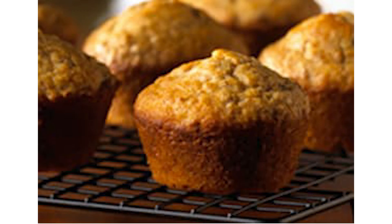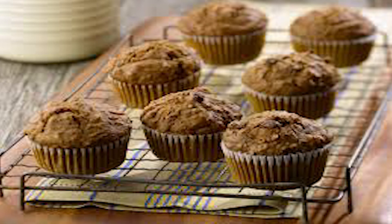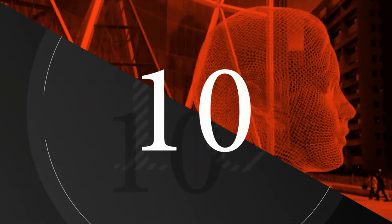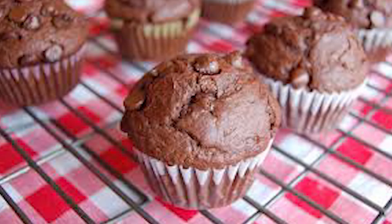At number 9, we have the bran fiber muffin. The bran fiber muffin is basically a very plain bran muffin — very popular and very fibrous. And coming in at number 10, we have the double chocolate muffin, my favorite muffin. Because if you are going to go chocolate, you need to go double.